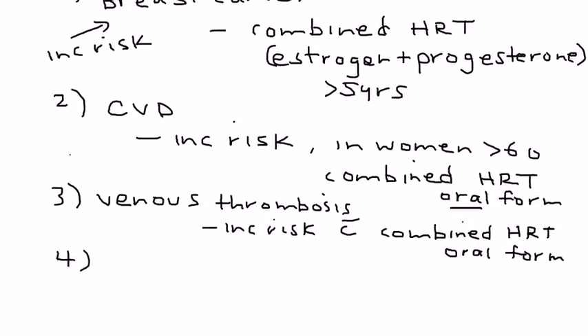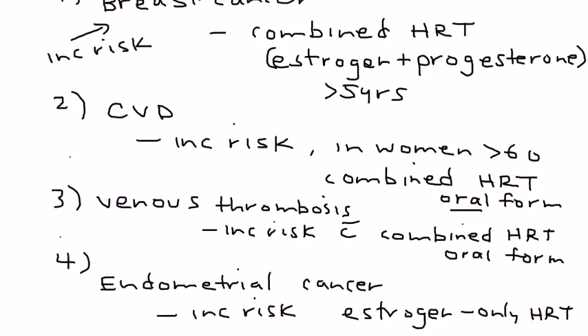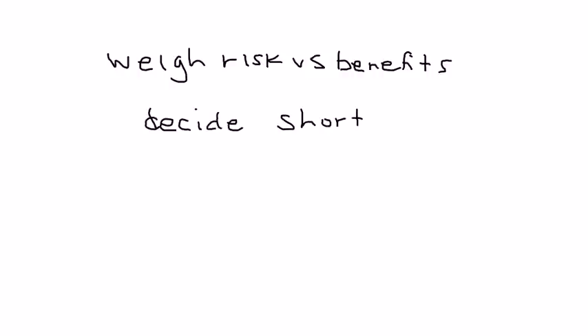The final risk is endometrial cancer. This risk is increased if the woman is on estrogen-only HRT. But there is no risk if there is combined estrogen and progesterone HRT — so if you add progesterone, there's no risk of endometrial cancer. Obviously you have to weigh the risks and the benefits, and also decide whether you want to take HRT just short term to alleviate symptoms during menopause, or long term to help prevent side effects such as osteoporosis.